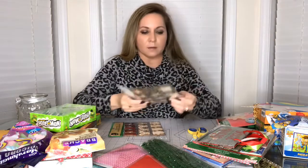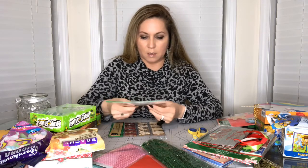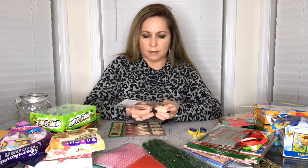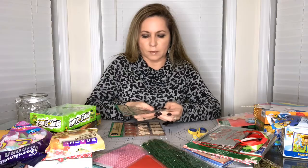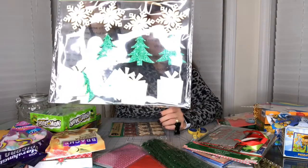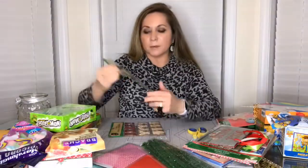I also got the ones with the Christmas trees, and these are only twelve. This one has fewer than the other one because there are four of each - the snowflake, the Christmas tree, and the present, so it's four of each, twelve total. These are really pretty too.